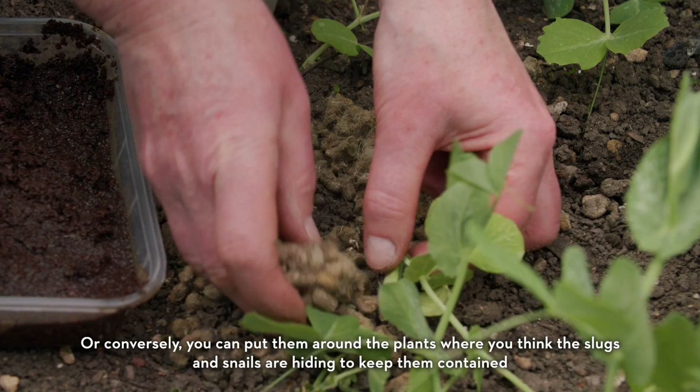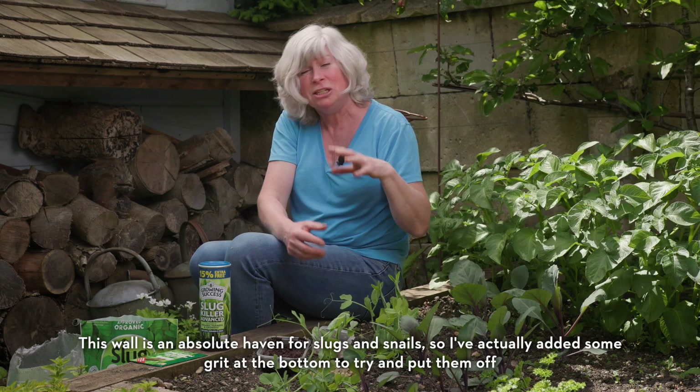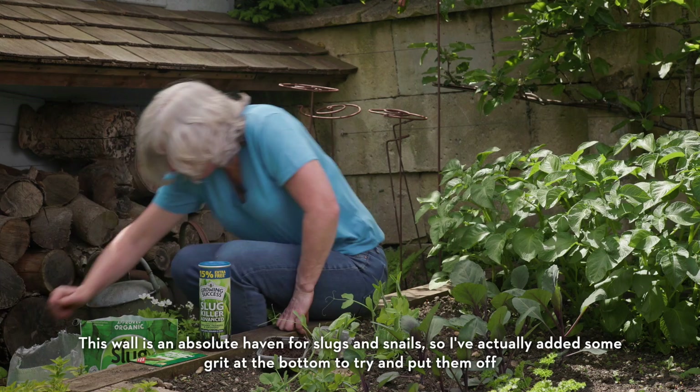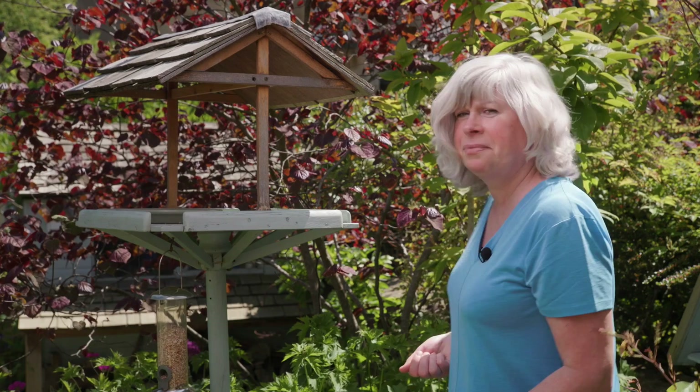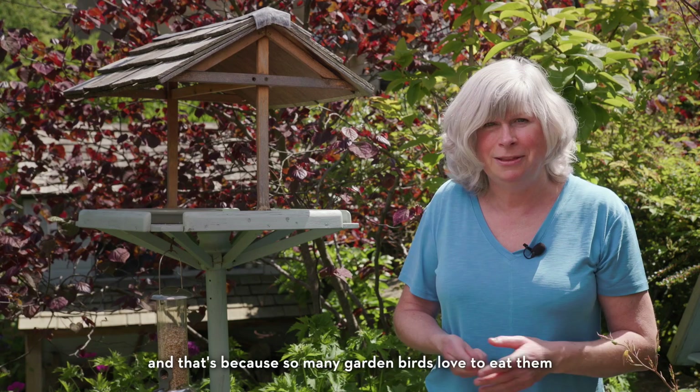You can make an actual ring around plants you want to protect, or conversely you can put deterrents around the plants where you think the slugs and snails are hiding to keep them contained. This wall is an absolute haven for slugs and snails, so I've actually added some grit at the bottom to try and put them off. Of course, the more birds you attract into your garden, the less slugs and snails will be a problem, because so many garden birds love to eat them.